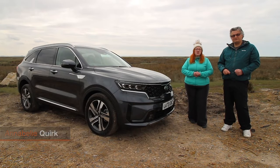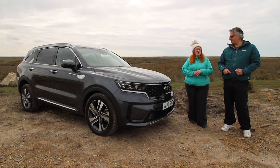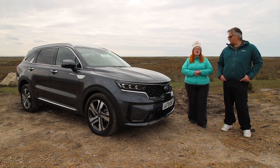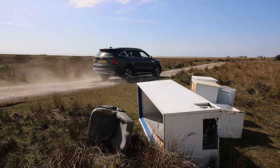There are three trims in the range to choose from. You can get a hybrid on the two, the diesel on the three, and a hybrid on the four as well. Prices for the range start at just over £39,000. We have the three which is just over £40,000.